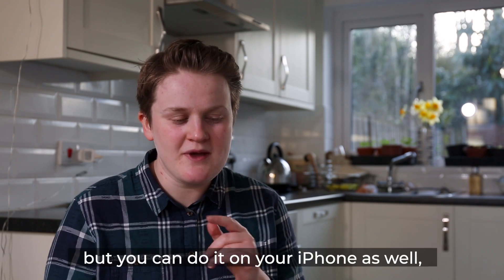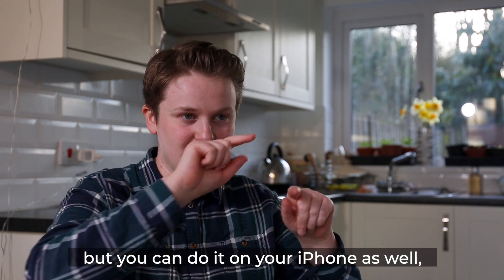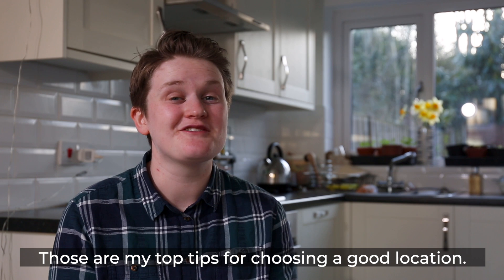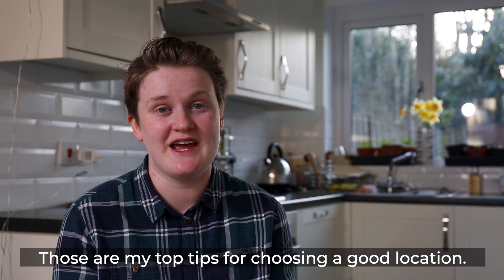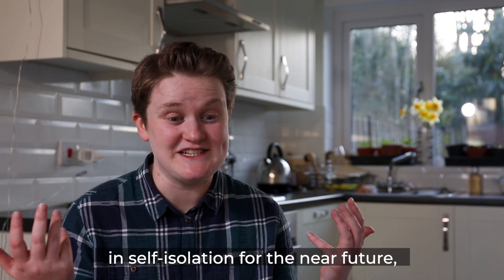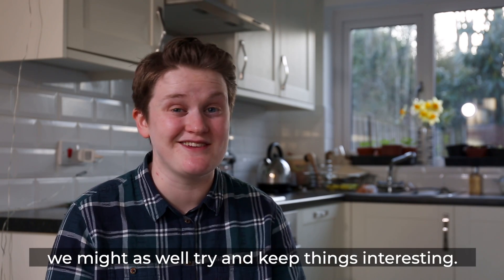This was filmed on my DSLR, but you can do it on your iPhone as well — you can tap to auto focus and that also sets the exposure. So those are my top tips for choosing a good filming location and, like I say, try out a few different ones. I mean if we're all going to be stuck in our homes in self-isolation in the near future, we might as well try and keep things interesting.